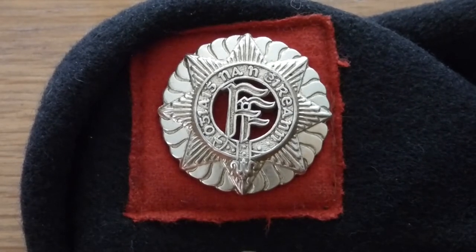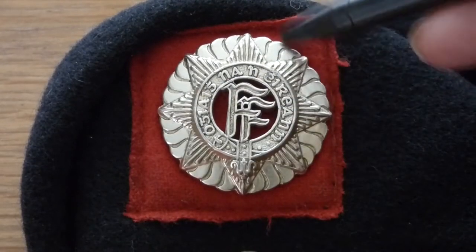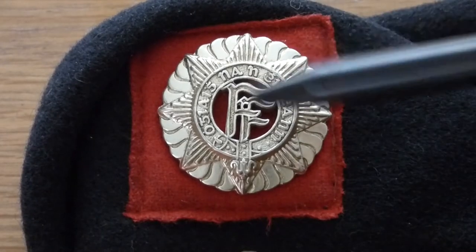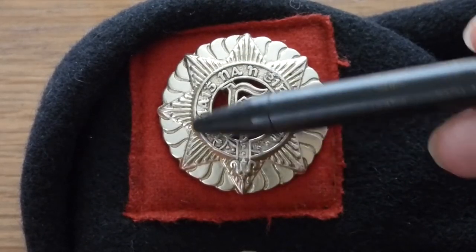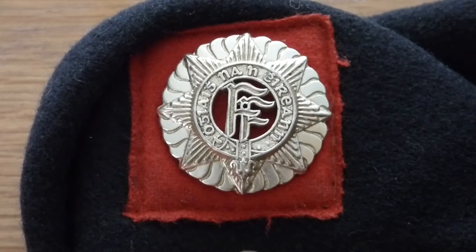So that's what the FF basically means. Now this starburst around the outside here is an ancient Fianna symbol as well — that is where this derives from. This actual starburst here in the centre of the cap badge actually has no meaning; it's just there to balance up the badge, from what I've read.